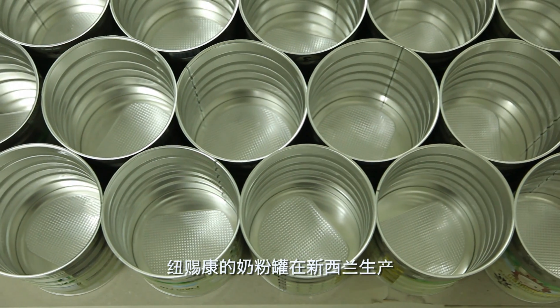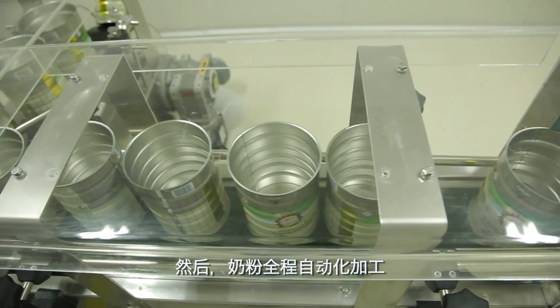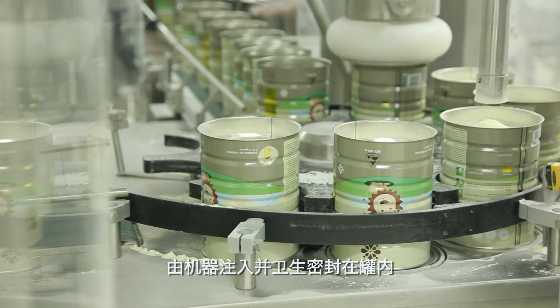Our cans are made in New Zealand in a sterile and dust-free environment. The powder is injected into the cans and hygienically sealed in a fully automated process.